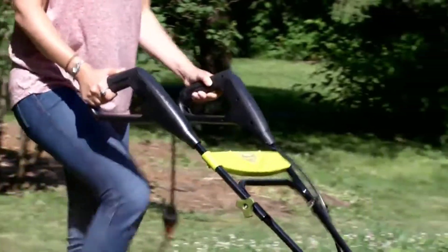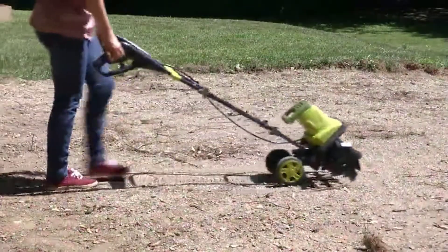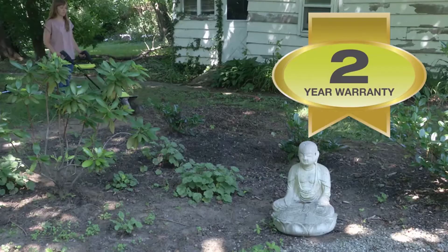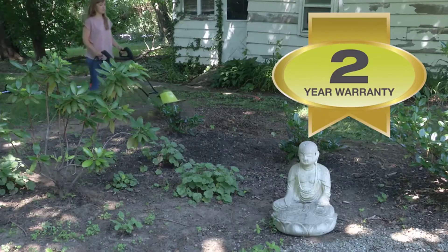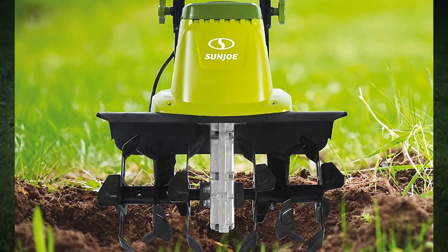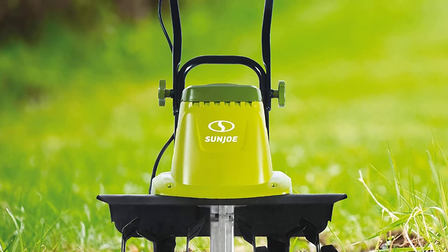Positive side of this product: collapsible handles for easy storage; maintenance-free with no gas or oil to deal with; reasonable power for an electric model; variable height rear wheel helps move it around easily. Negative side: lighter weight than the Earthwise, so may not work as deep; requires proximity to a power source; and could be better if it had a metal frame.